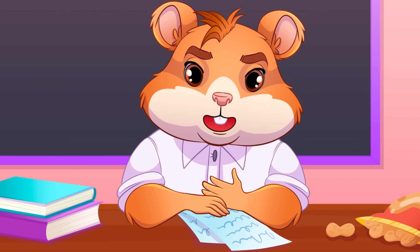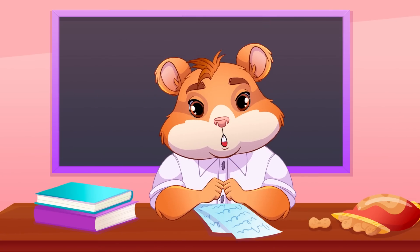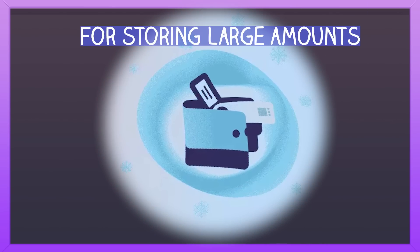If you want to know more about paper wallets, write in the comments — and who knows, maybe the next episode of Hamster Academy will be about this very topic. To sum it up: hot wallets are made for everyday use, and cold wallets are for securely storing large amounts.